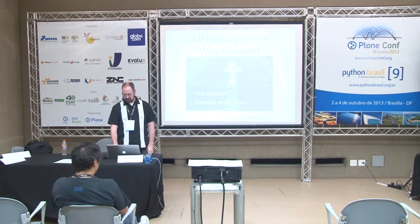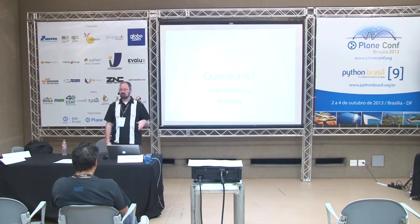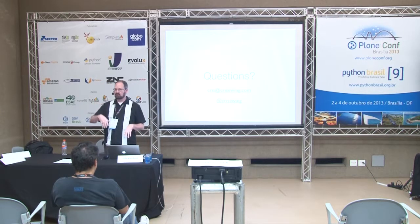If you have any questions I'd be happy to take them here. I also have an email address and a Twitter handle if you need to get in touch offline or after this is over. I'll open up the floor to questions.